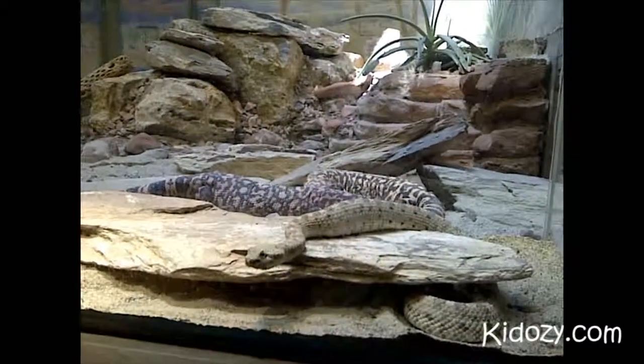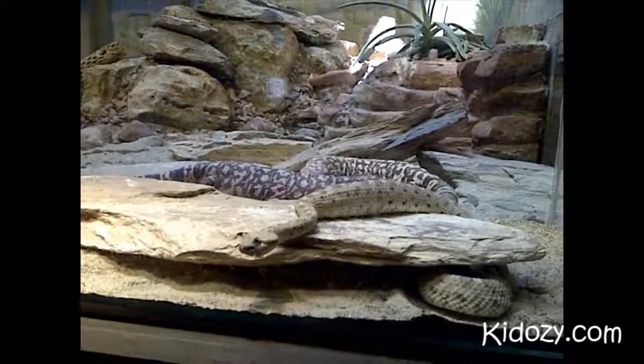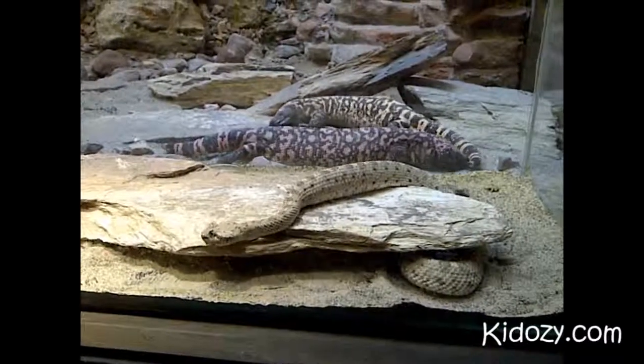What else would you like to tell us about sidewinder rattlesnakes? Sidewinders are a kind of rattlesnake. How big are sidewinders? They're two or three feet.